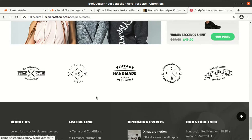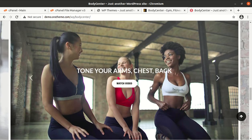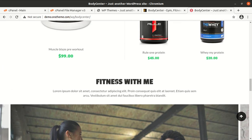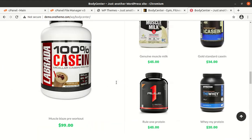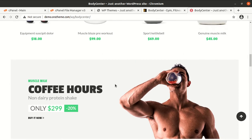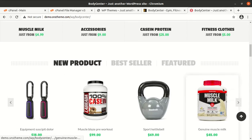In this video we are going to install the Body Center WordPress theme, import the demo content, and preview the theme options. You can get this theme at the WP Themes website — I will give the link in the description. You just need to subscribe to this channel to get the theme.